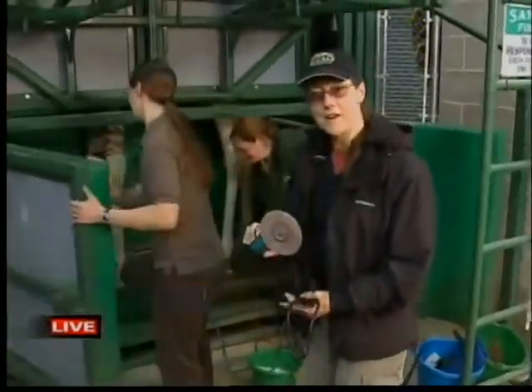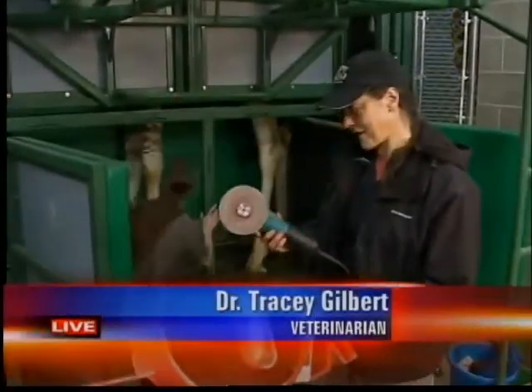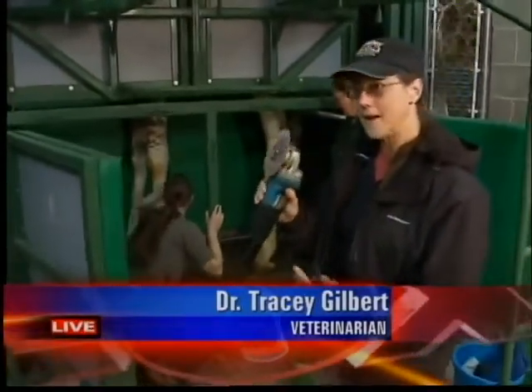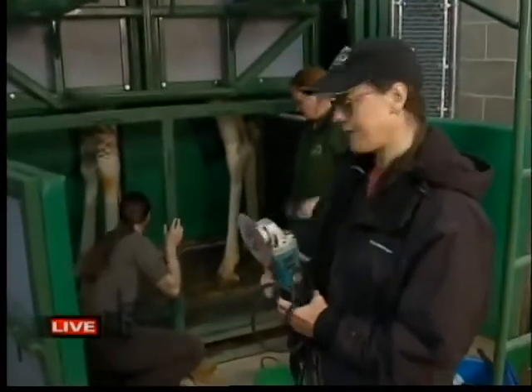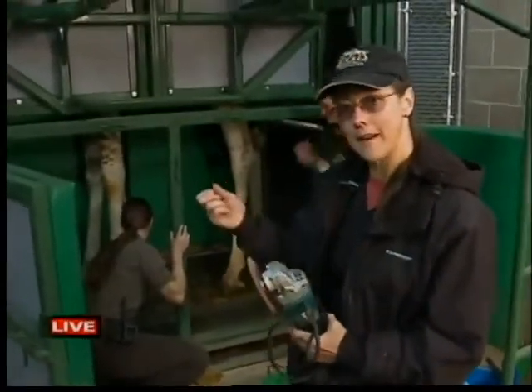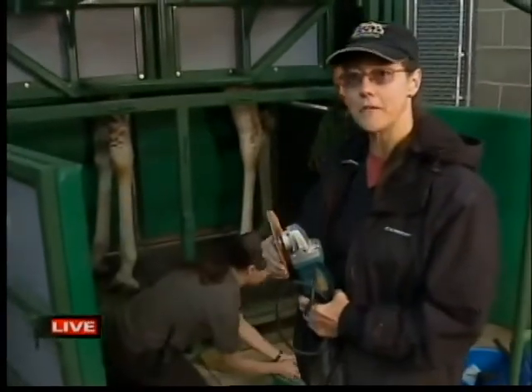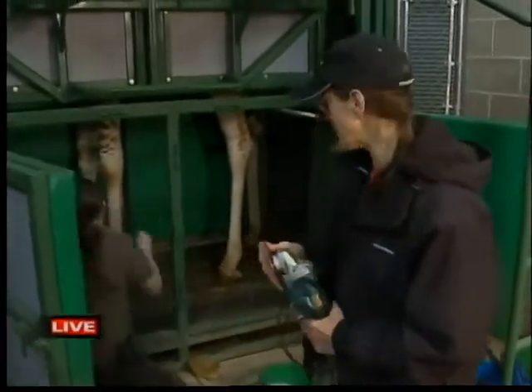This is not one of our higher tech medical tools. This is a common garden variety angle grinder, but this is what we need to actually take the excess claw off of that hoof. It's actually keratin, like your fingernail, but it's so thick that we can't do it with the typical instruments we use in smaller animals like the goats we just saw.